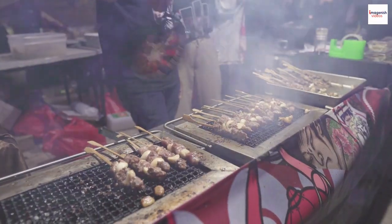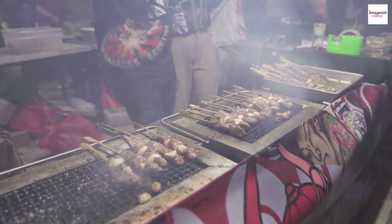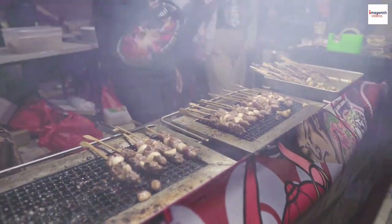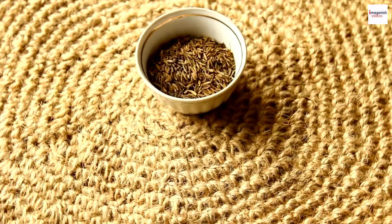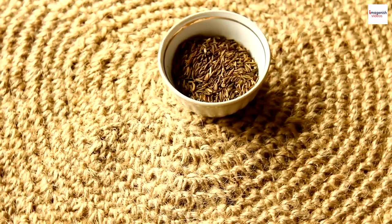Many pitmasters have a secret ingredient or technique that sets their ribs apart. Whether it's a unique spice blend or a special marinade, these hidden gems can elevate the flavor to new heights.